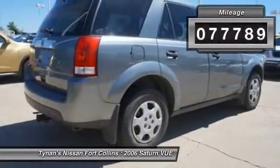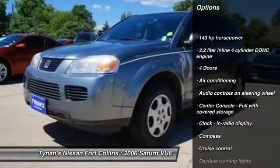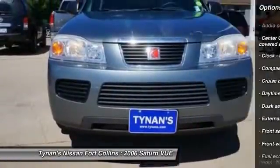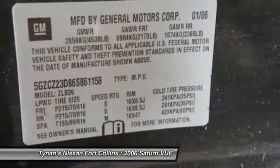This vehicle has less than 80,000 miles. Here are some of this vehicle's great options: front wheel drive, air conditioning, cruise control, power windows, passenger airbag, compass, remote power door locks, tachometer, daytime running lights, and speed proportional power steering.